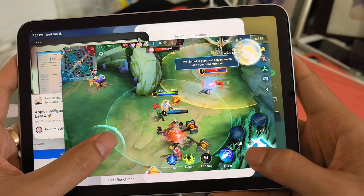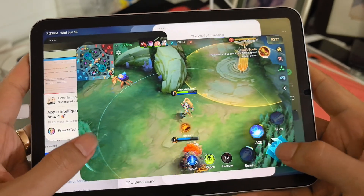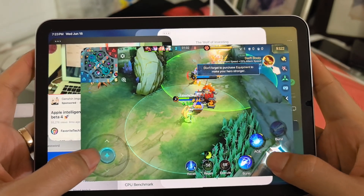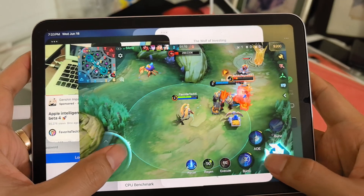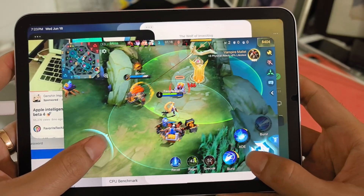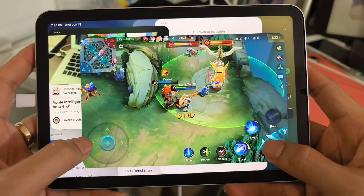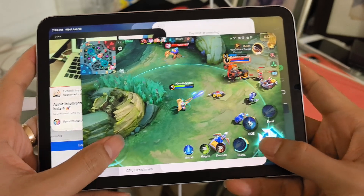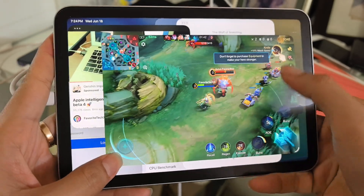First blood — I always get first blood. The video is playing and the game is still playable. There's no lag here on iPad mini 6.